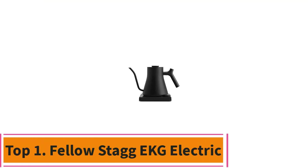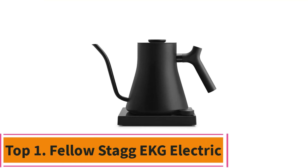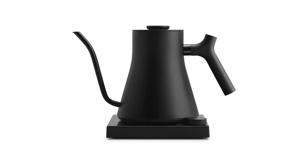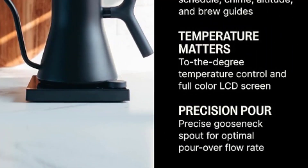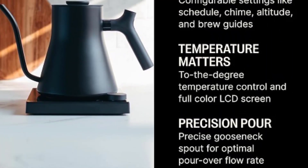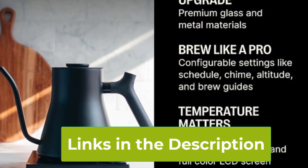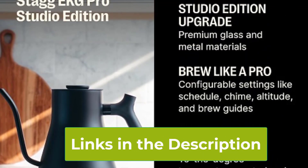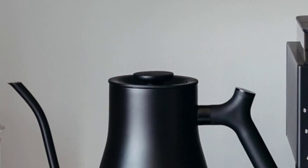Top 1: Fellow Stagg EKG Electric. The Fellow Stagg EKG Electric Gooseneck Kettle is the epitome of elegance and efficiency for coffee and tea aficionados. Crafted with premium stainless steel in a sleek matte black finish, it exudes sophistication on any countertop. Its precise pour-over spout and ergonomic handle ensure a controlled and comfortable pour, perfect for achieving the ideal brew every time.